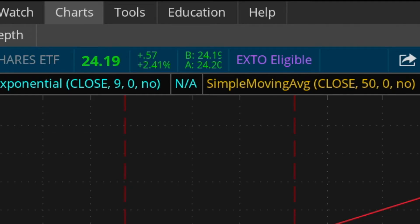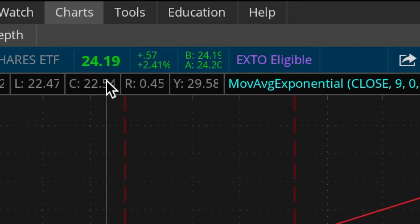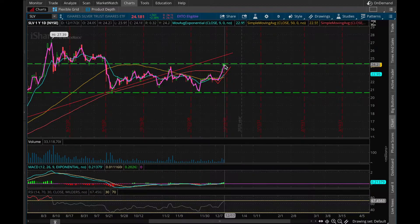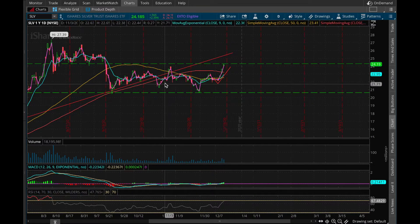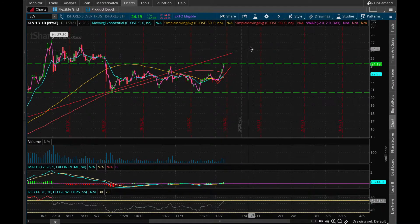Currently SLV is up 2.41%, sitting at $24.19, and we can see since September we're currently at the top of that range. This is exactly the kind of pattern I expected to see just from previous patterns. I think right now this is going to be a critical moment — depending on if we can pass that $25 level, then I think we see that $27 again.